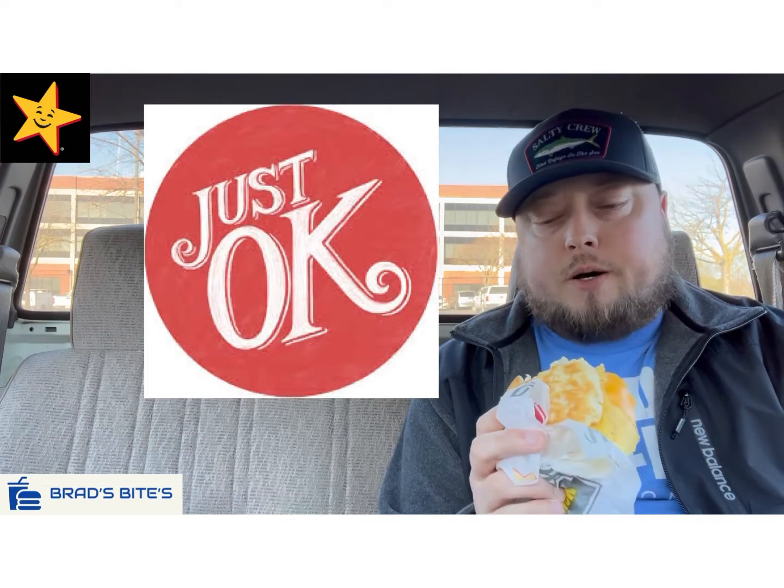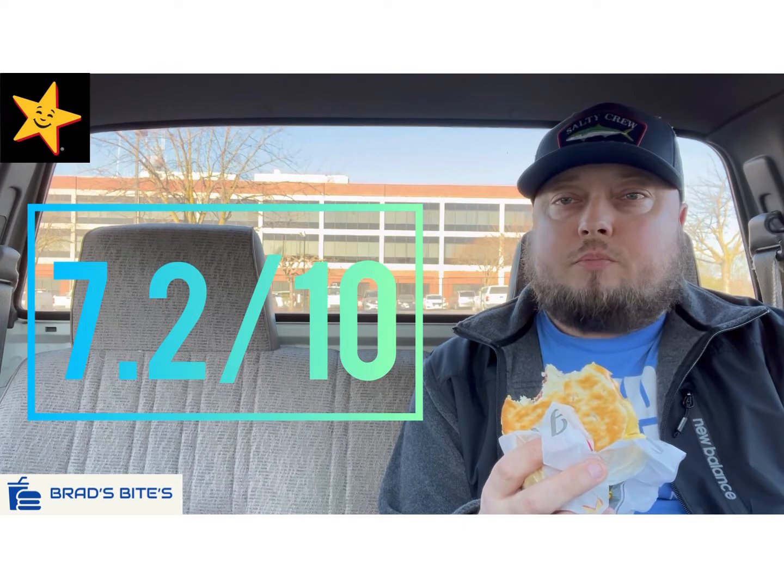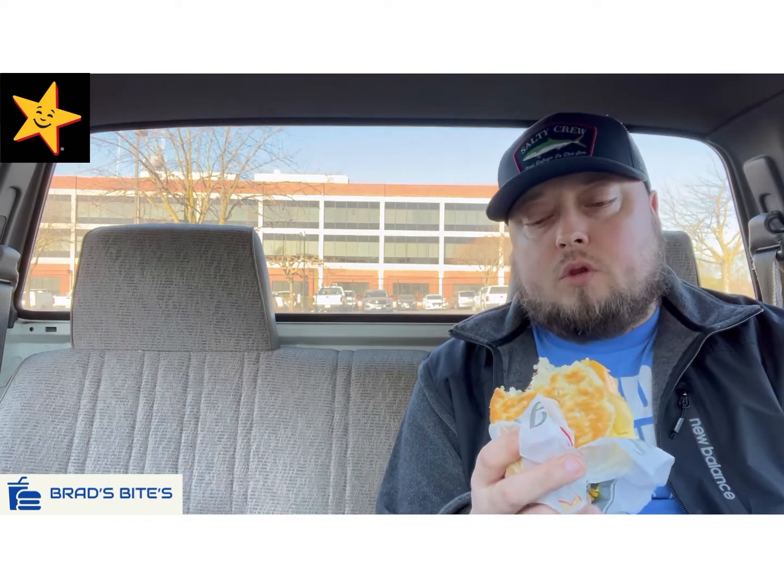I'm going to give it a 7.2 out of 10 for the Bacon Beast Biscuit over at Carl's Jr. 7.2 out of 10 — just okay, nothing special. With the coupon, it was $1.99.